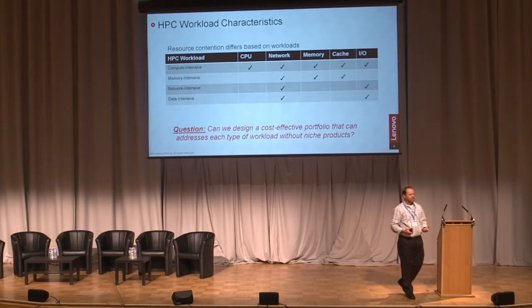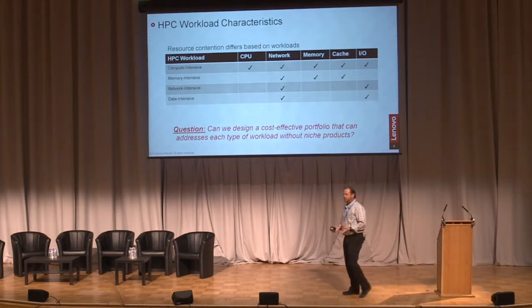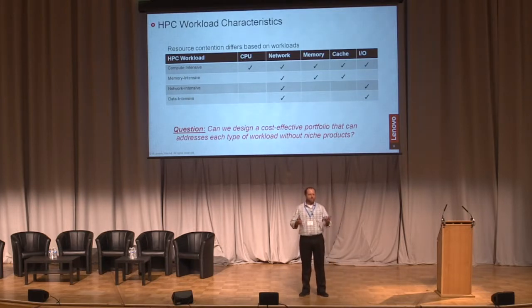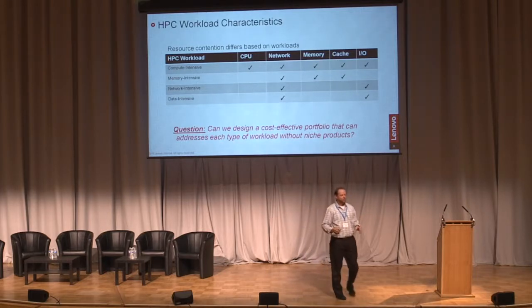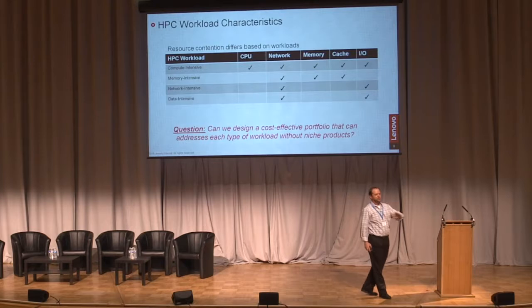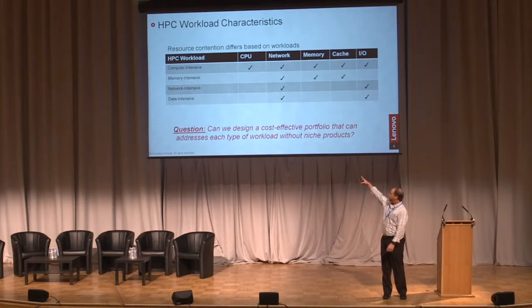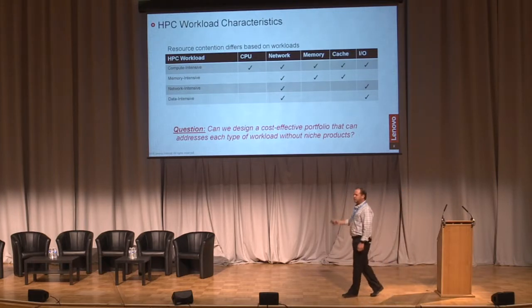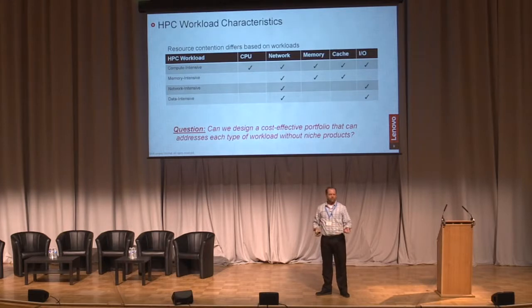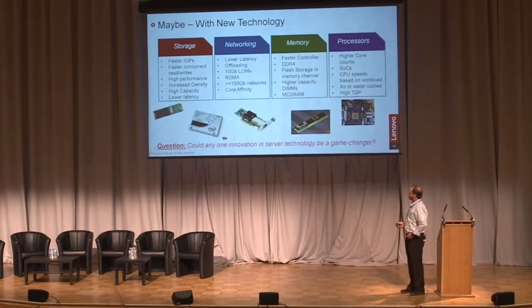Then you look at your HPC workload and say, what are the characteristics? Is it memory bound? Storage bound? CPU bound? All of the above? We give you x86 systems, but your workloads will act differently depending on the characteristics. So the question becomes: can I develop a server and a cluster that, if your workload is CPU bound, runs great — but also if it's data intensive or memory intensive? This is where you get into the paradigm of modularity and flexibility. It sounds great, but it's not easy to do.